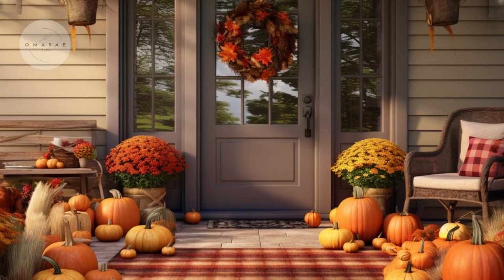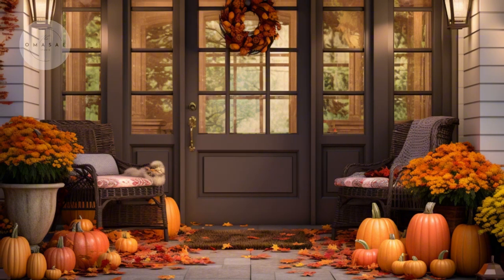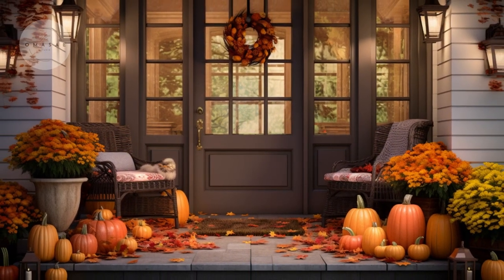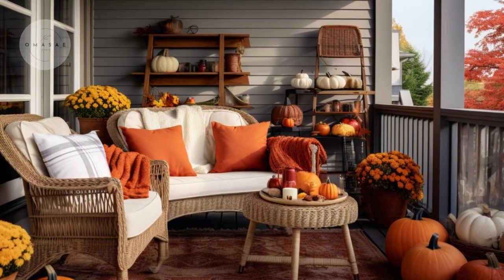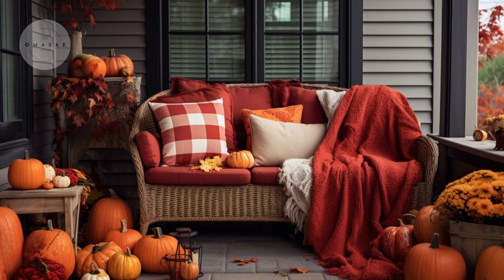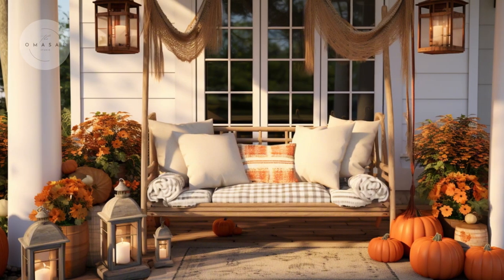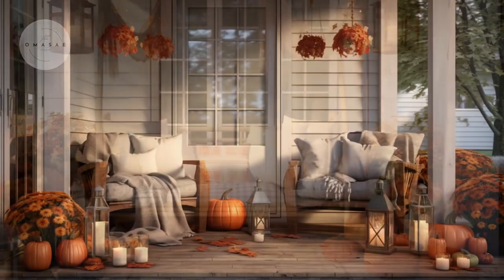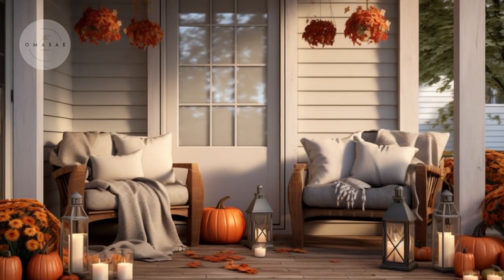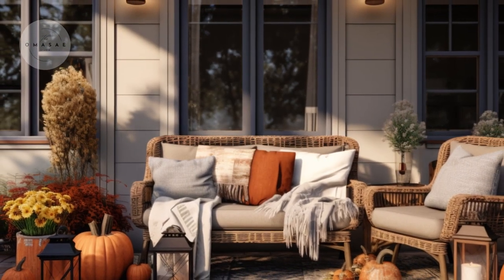Welcome to our channel. As the crisp autumn air settles in, it's the perfect time to embrace the cozy charm of fall and transform your front porch into a warm, inviting retreat. This fall season is a wonderful opportunity to celebrate the beauty of autumn leaves, cooler weather, and the joyful spirit of the season.